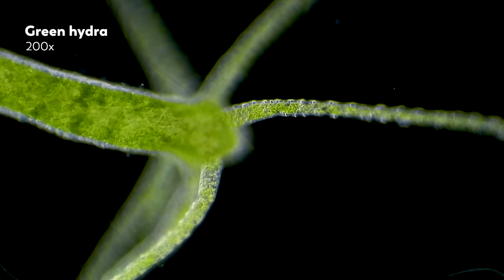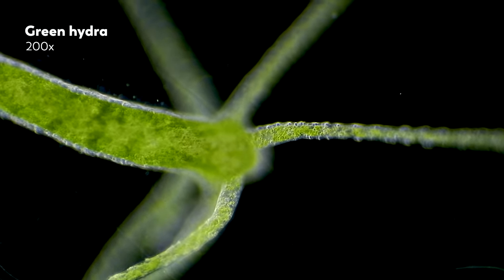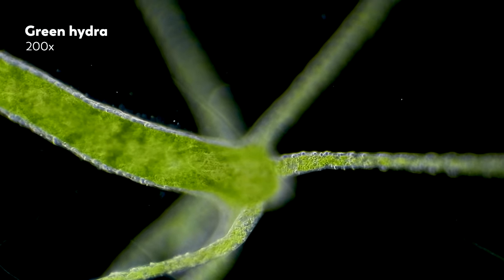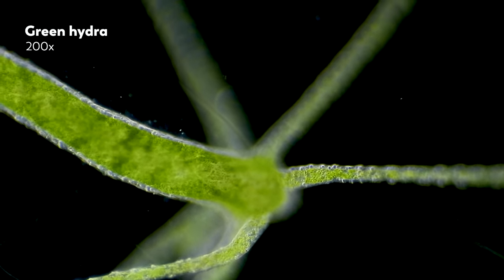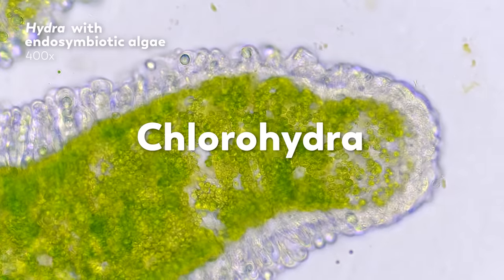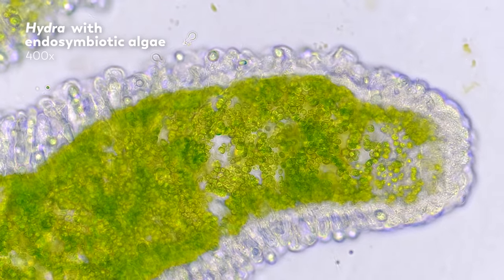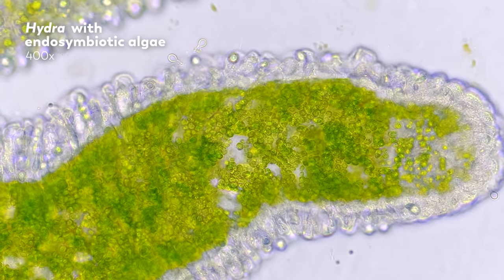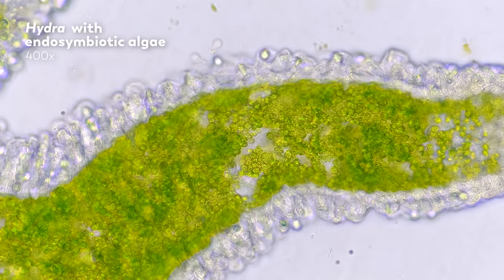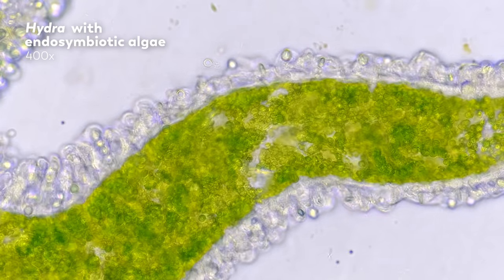You may have noticed that the Hydras we've shown are either brown or green. You may have guessed, based on occurrences of the color green in previous episodes, that it suggests something about chloroplasts. Indeed, green Hydra, which are their own distinct group called chlorohydra, are occupied by unicellular algae, which take up residence inside of vacuoles within the Hydra's cells, performing photosynthesis and providing sugars in exchange for other nutrients and protection from the Hydra.